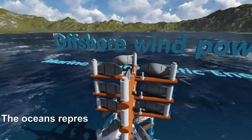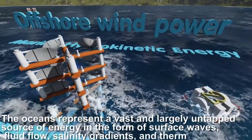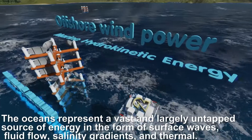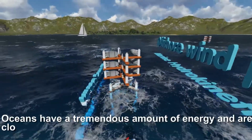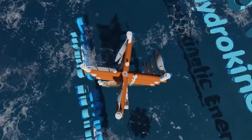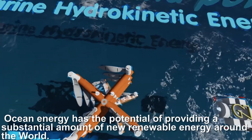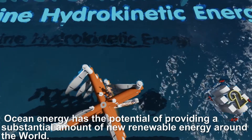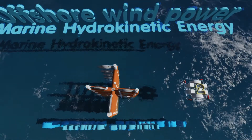The oceans represent a vast and largely untapped source of energy in the form of surface waves, fluid flow, salinity gradients, and thermal energy. The oceans have a tremendous amount of energy and are close to many, if not most, concentrated populations. Ocean energy has the potential of providing a substantial amount of new renewable energy around the world.